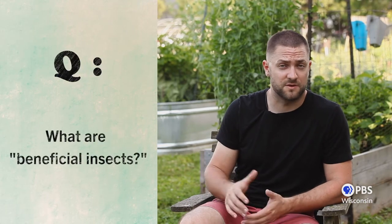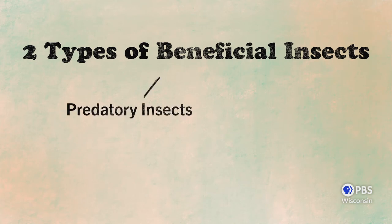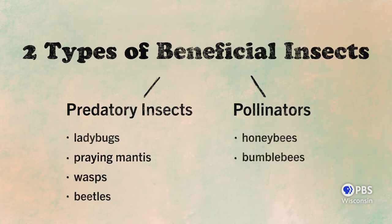So what kinds of things do these good insects — these beneficial insects — do for our gardens? There are two main categories of beneficial insects. The first are the insects that eat the pest insects; we call these predatory insects. The second group are our pollinators. Predatory insects include things like ladybugs, praying mantis, wasps, and beetles, and some of their favorite foods are pest insects like aphids and caterpillars. Our pollinators are the insects that bring pollen from flower to flower, and they include things like honeybees, bumblebees, and native bees.